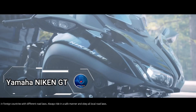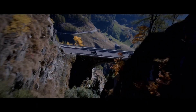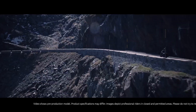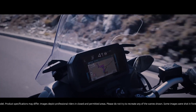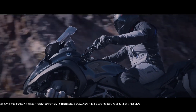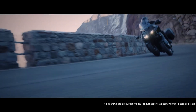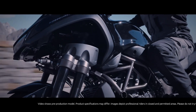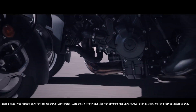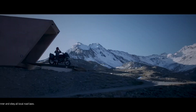Yamaha NIKEN GT and Honda Riding Assist-E: two revolutionary concepts reshaping the motorcycle industry. The Yamaha NIKEN GT, priced at $16,210 in the UK and starting at $7,295 in the US, offers a thrilling ride with its unique leaning multi-wheel design. Meanwhile, Honda's Riding Assist-E debuts self-balancing technology at CES, promising unprecedented stability and safety for riders. With Honda's mastery of robotics, this concept bike boasts a low seat height and center of gravity, elevating rider control and confidence to new heights. While the price remains undisclosed, the value of its safety features far exceeds any monetary figure. As Honda pushes the boundaries of innovation, motorcycle enthusiasts eagerly await the dawn of a new era in riding experience.